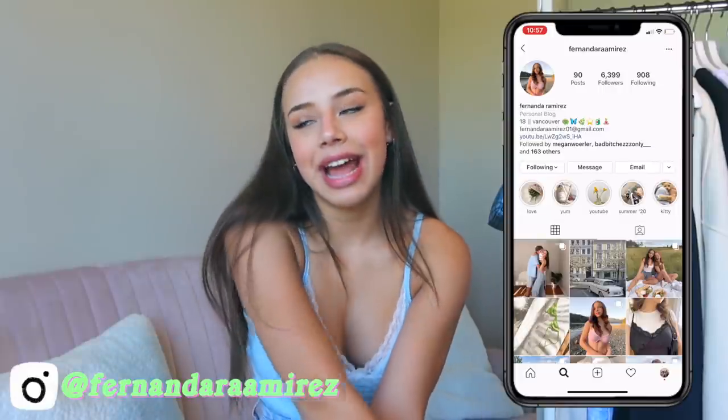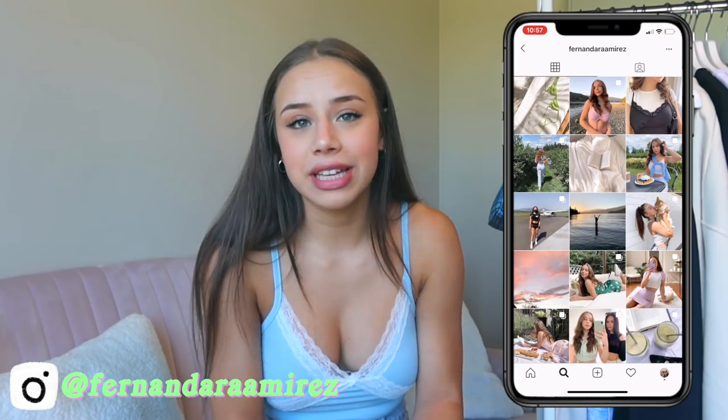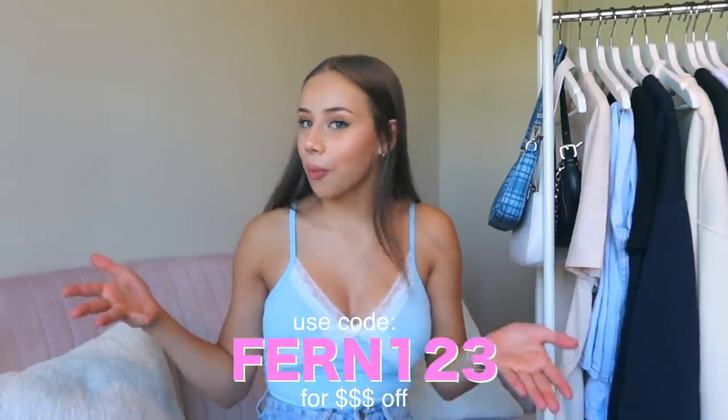Hi guys, my name is Fernanda. If you're new here, welcome, and if you're not, welcome back. Today I have a very exciting video — another YesStyle haul. I actually have a YesStyle haul up on my channel already if you want to check that out. I love everything that I got and that video did really well. I'm so happy to be partnering with them again. If you want money off your purchase, use my code fern123.